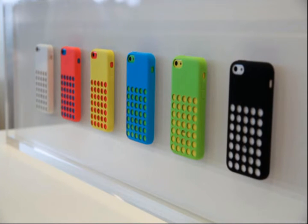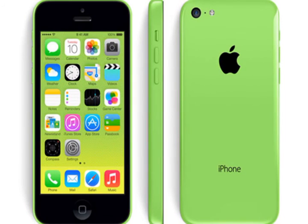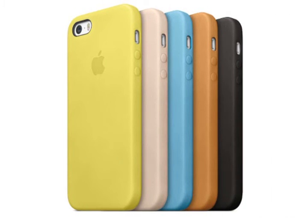Here's another view of all the cases with the different color phones inside them, and the front, back, and side view of an iPhone 5C in green. Here are all the cases for the 5S as well.